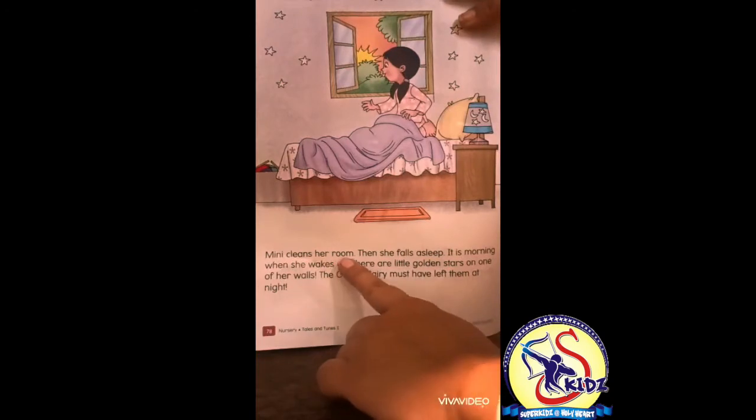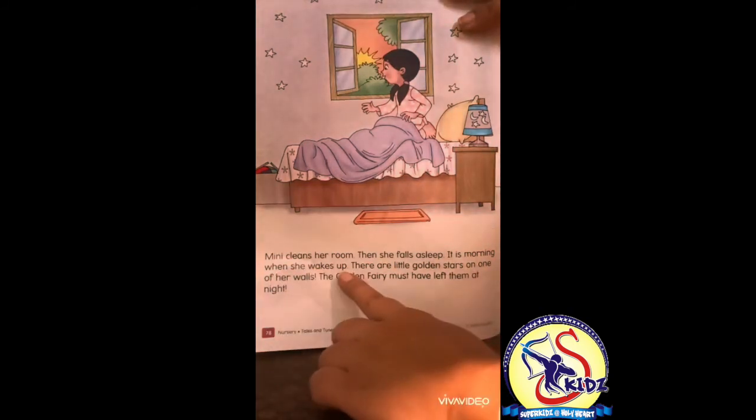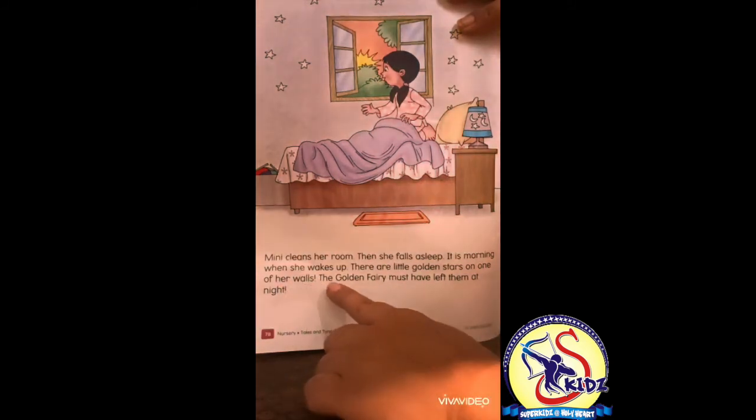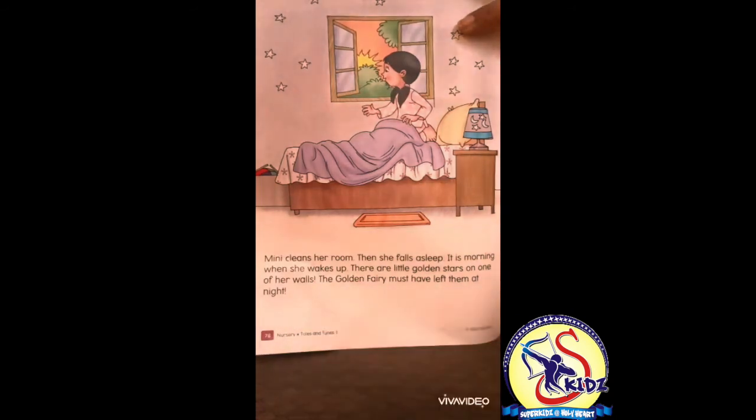Minnie cleans her room, then she falls asleep. It is morning when she wakes up. There are little golden stars on one of her walls, because the golden fairy must have left them at night.